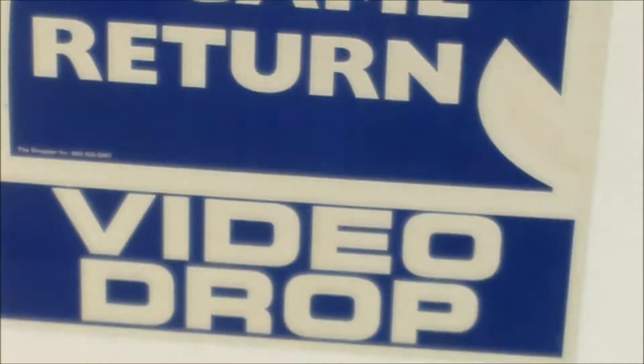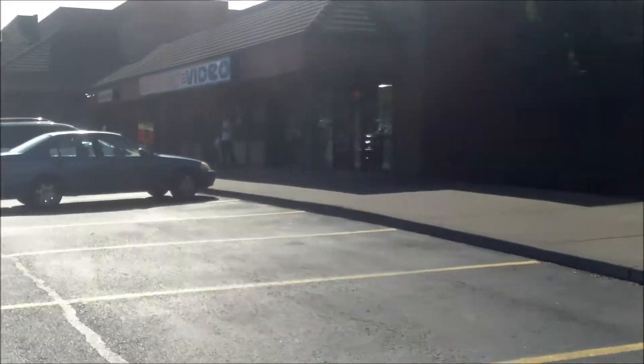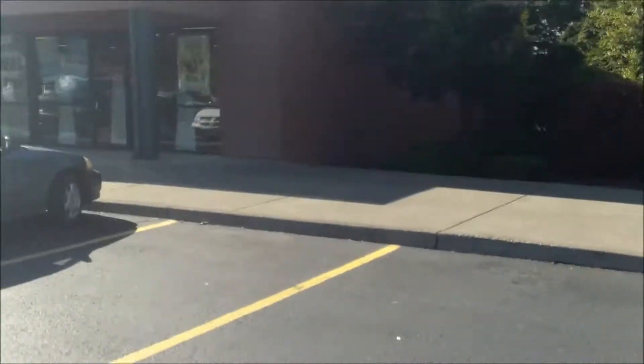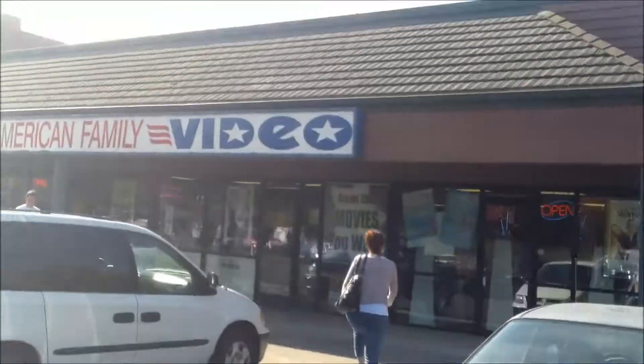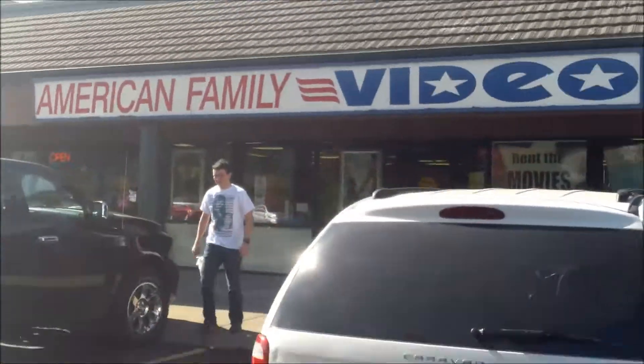Do you know what this is? If you are six years old you probably don't know what this is. It's a video return thing — for a video store. I found one! I found one, ha ha! You can't see it well because of the sun, but maybe you can. It says American Family Video. I found one — yay!